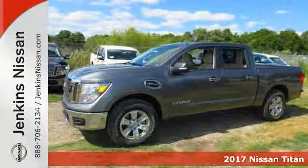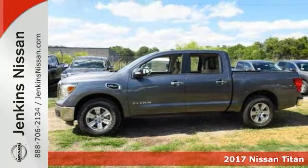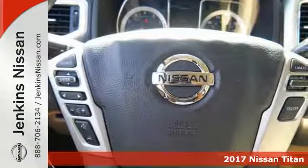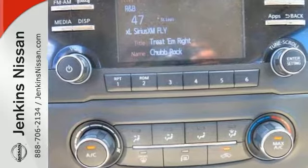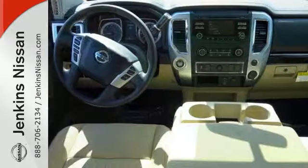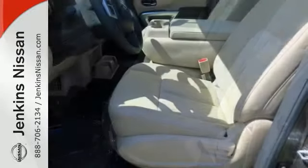If you're looking for reliability, this 2017 Nissan Titan SV Crew Cab is the truck for you. When you get behind the wheel, you'll know it's time to get some work done. It comes with alloy wheels, a CD player, heated mirrors, and keyless entry. You'll also get wireless phone connectivity and traction control.